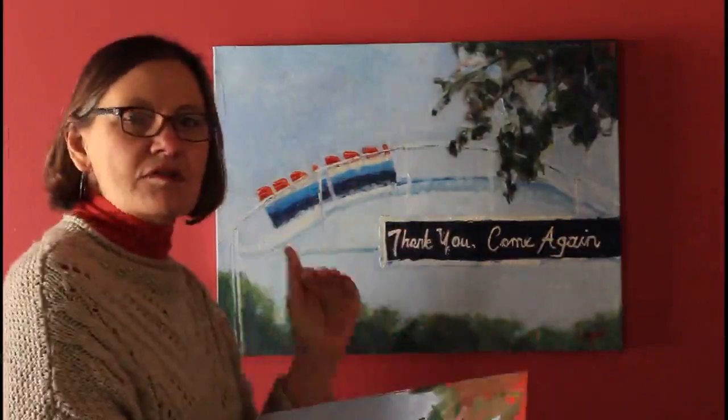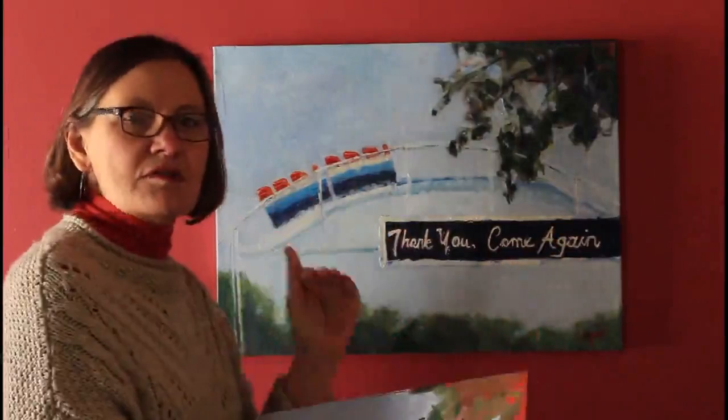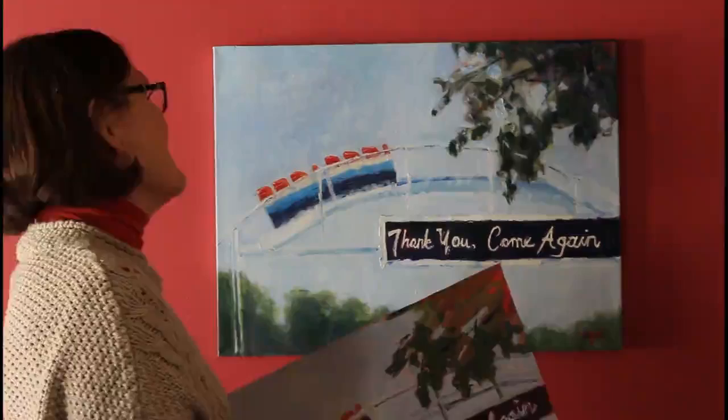Surely the sign means summer 2021. Anyway, I hope to see you all this summer 2021 at the Pearson Lakes Art Center for the exhibit. Thank you for stopping by.